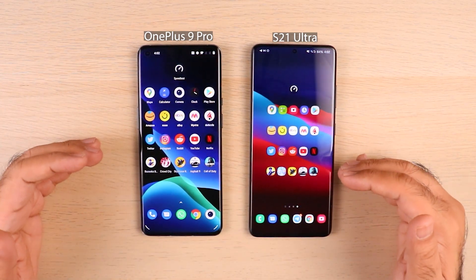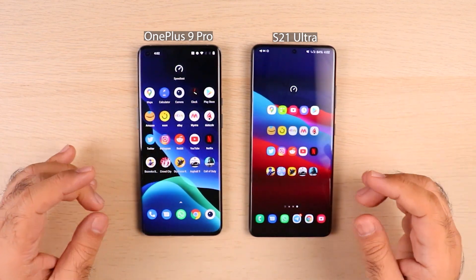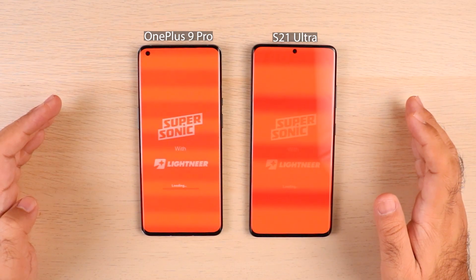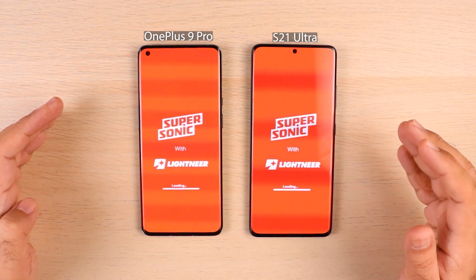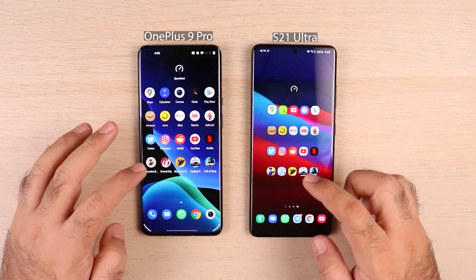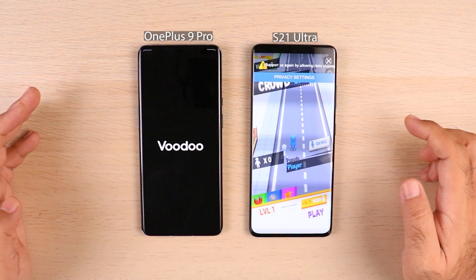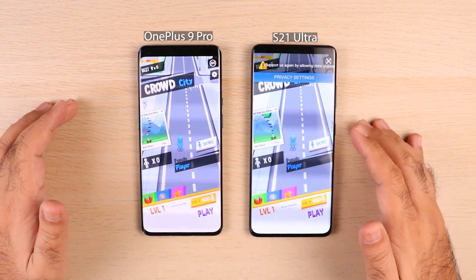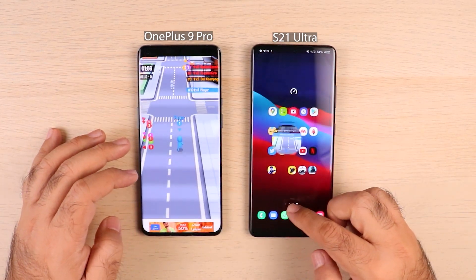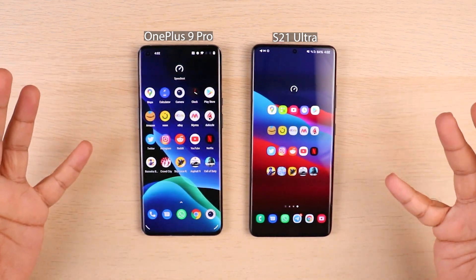Now into the gaming section. Games require a lot of resources from the phones, so we'll start with casual games first. Bazooka Boy — S21 Ultra got it. Crowd City — S21 Ultra is doing better in games so far. We'll play a bit so that in round two we can see if game progress was saved — because that's the whole point of memory management with 16 GB and 12 GB of RAM on these phones.